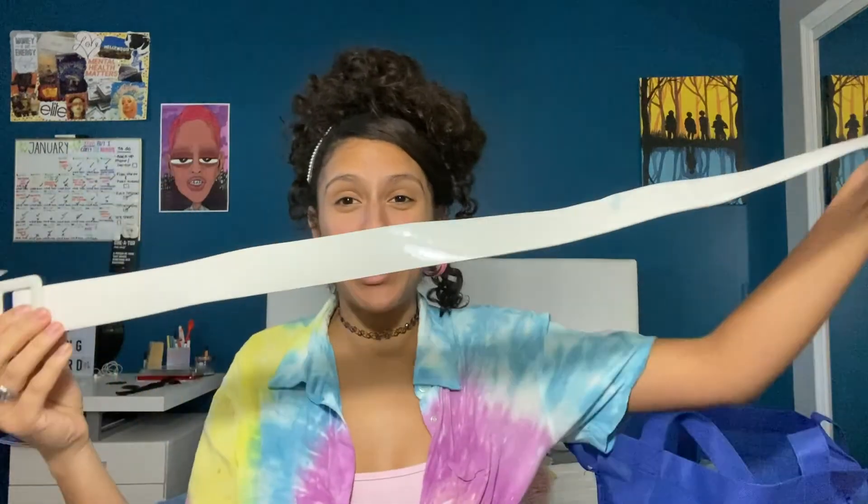I found a jean button-down in the men's section. I didn't have one long enough to wear as a dress, so I finally found one. I also found this belt — I thought it was super cute. I'm actually wearing it to an event tomorrow, so I'm very excited.